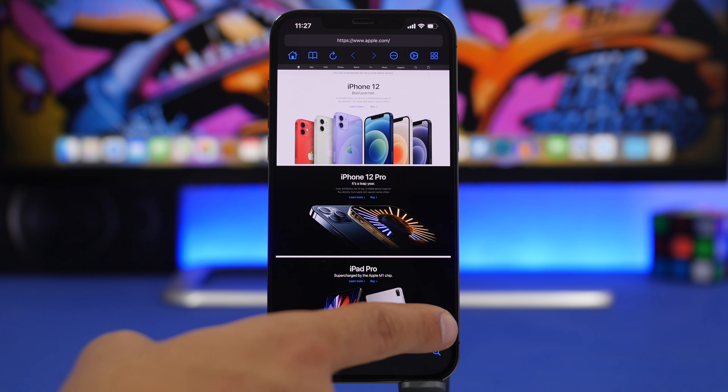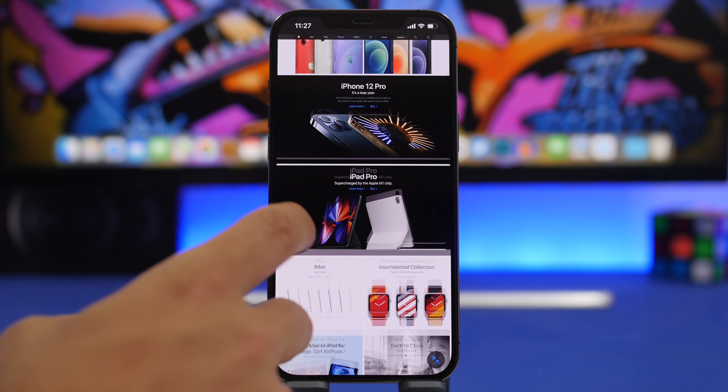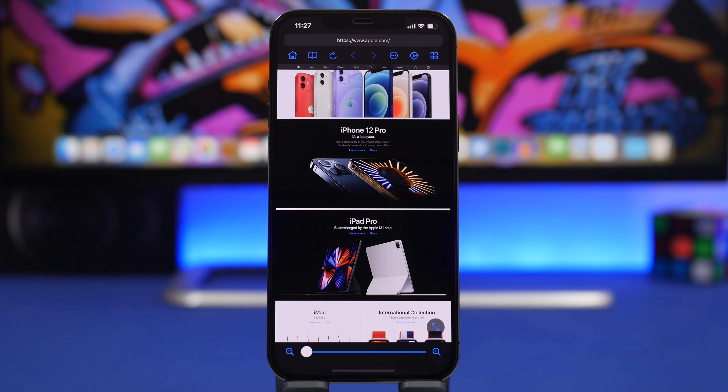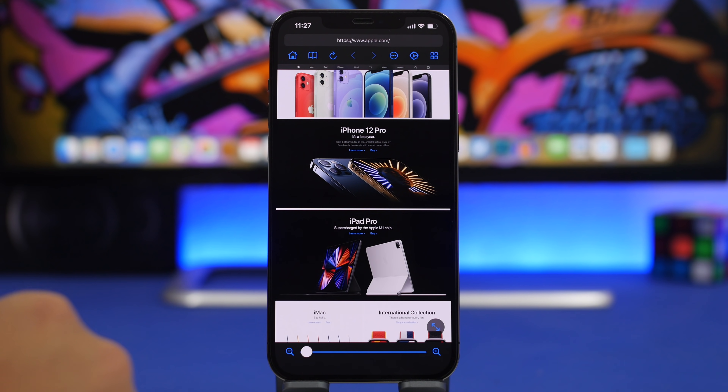There's also a full-screen mode which looks really awesome — a full-screen browser right here. Every time you enter a website it loads automatically in desktop mode, so you don't have to do that manually. If you want to browse anything in desktop mode, like YouTube, which then lets you use picture-in-picture mode, you can do that from this app.